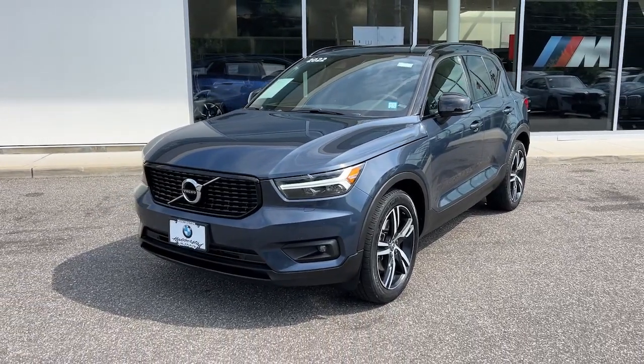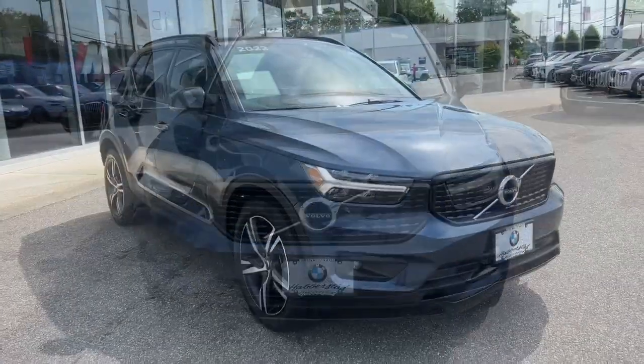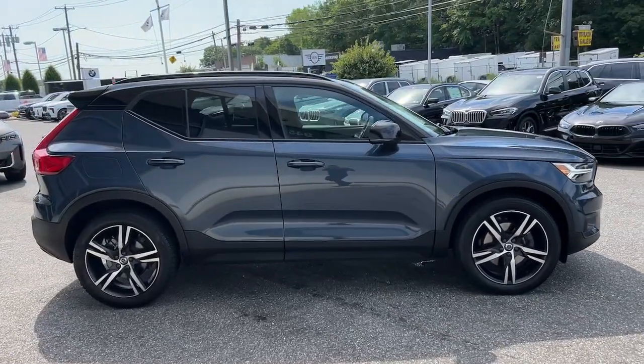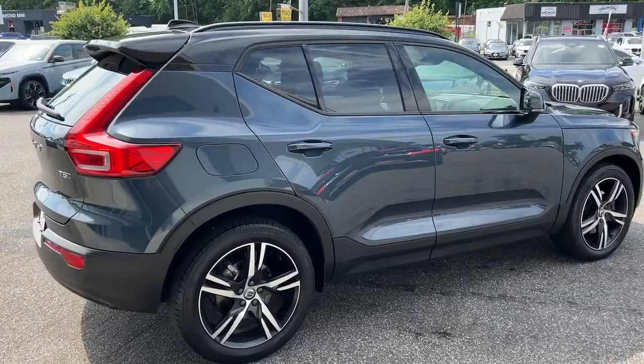You will be amazed by this 2022 Volvo XC40 with less than 25,000 miles on the odometer. This vehicle stands out from the rest. Here's an elegantly appointed XC40 — this engaging crossover offers a beautifully designed, comfortable cabin.